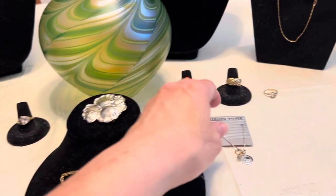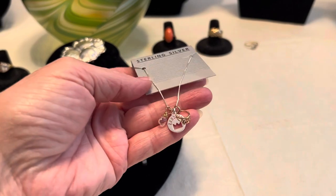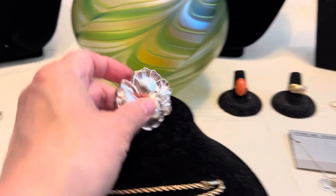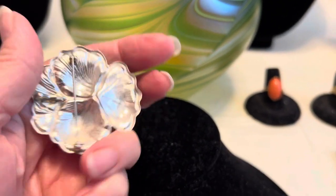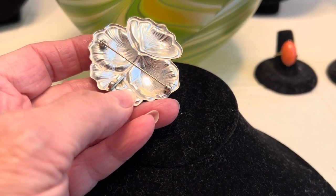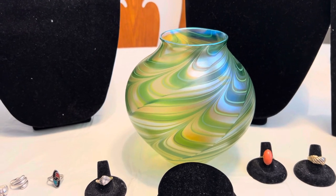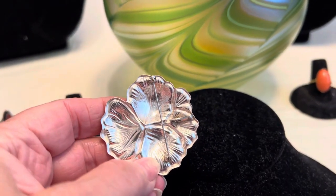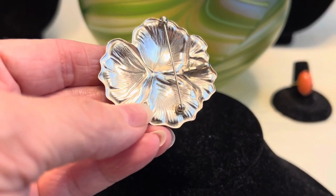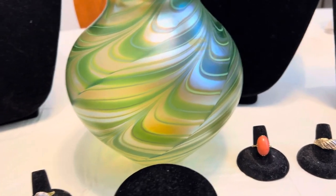I also found this little sterling silver pin still in its little packet — I just picked it up because I thought it was pretty, and I turned it over and it actually happens to be sterling. It says so right there on the back, though it's a little hard to see.